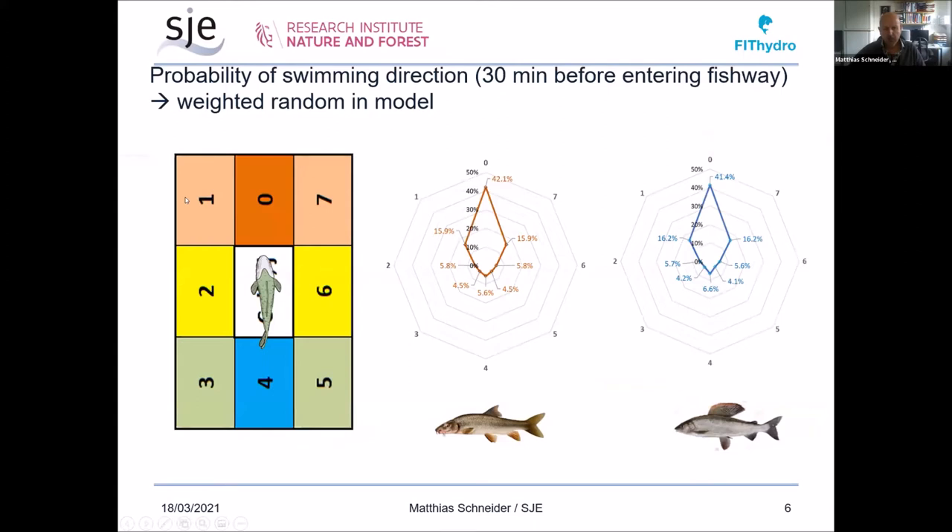Additionally, for the model we wanted to investigate the probability that fish move in certain directions. We analyzed the probability of swimming direction in the 30 minutes before entering the fish way, which we defined as the migration period, and included this in the model. It is actually a grid-based model — the fish decides which of the neighboring grid cells to move into. This histogram of movement directions shows a higher probability that fish move straight ahead or diagonally, rather than sideways or backwards, so we included this as a weighted random factor in the model.